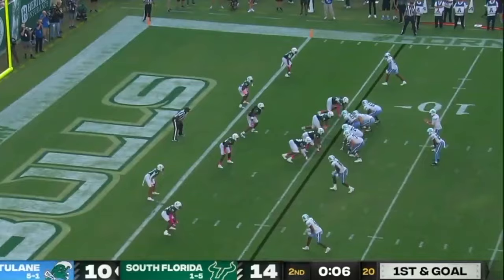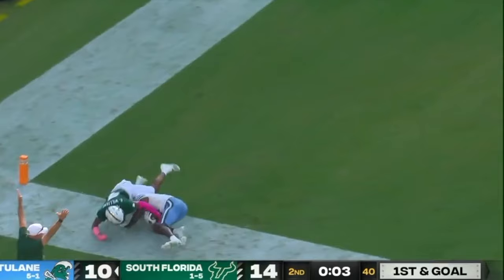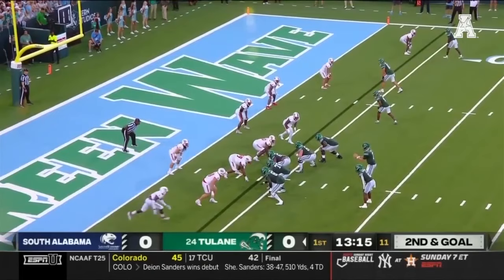And Pratt's going to keep it here. Pratt with running room inside the 10, down to the... Pratt. Fade — up for grabs, and it's caught for the touchdown.